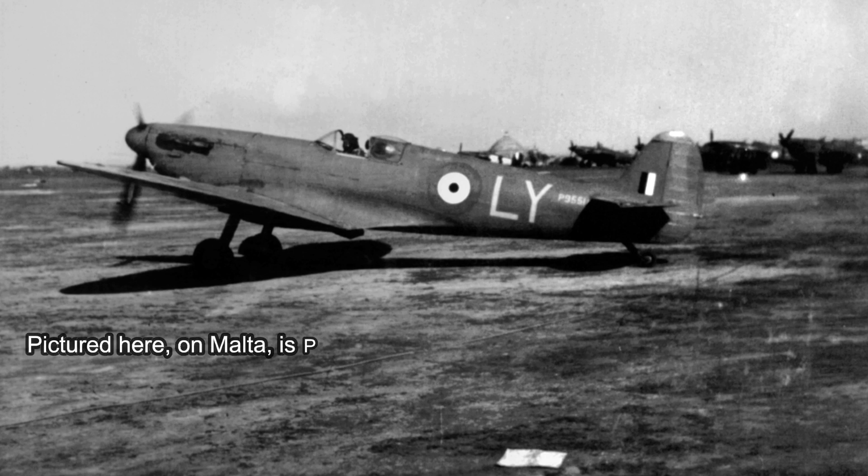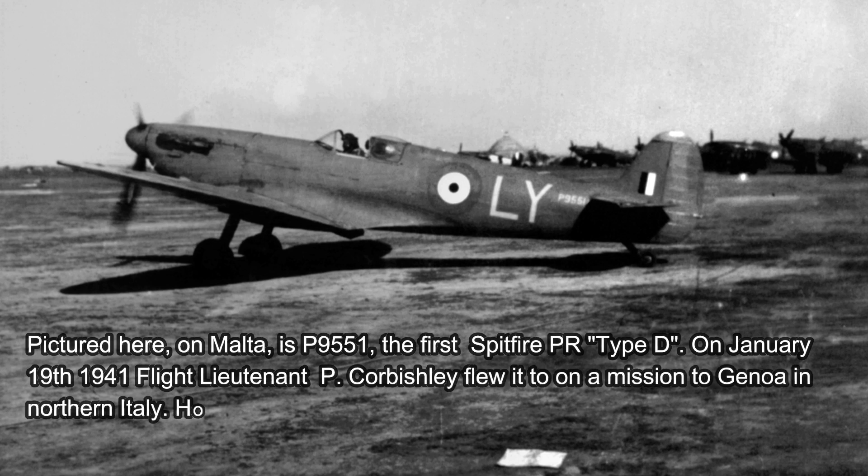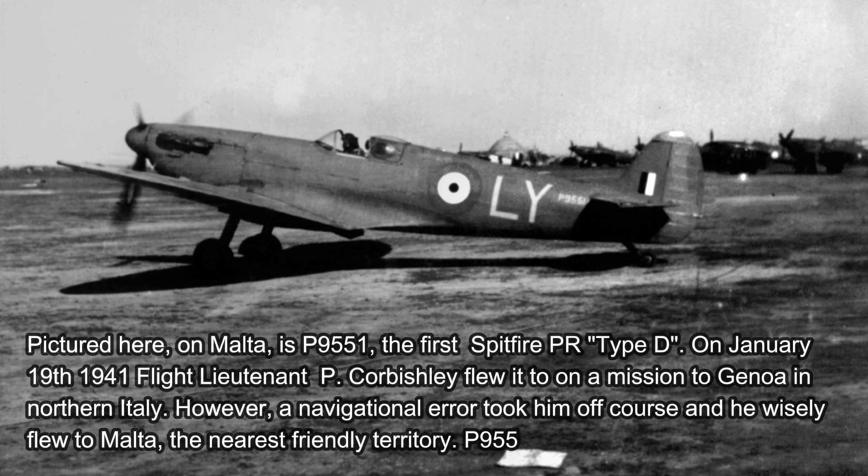On January 19th 1941, Flight Lieutenant P. Corbishly flew P-9551 on a mission to Genoa in Northern Italy. However, a navigational error took him off course and he wisely made for Malta, the nearest friendly territory. This makes P-9551 the first Spitfire on Malta. Incidentally, if you're interested in PR Spitfires in Malta and like classic old movies, check out Malta Story, which is here on YouTube.